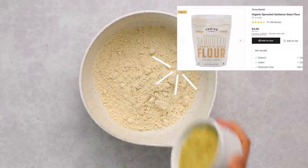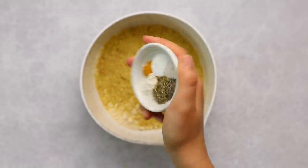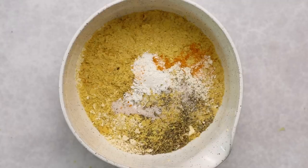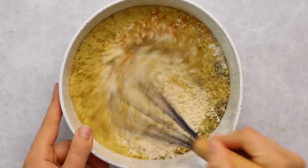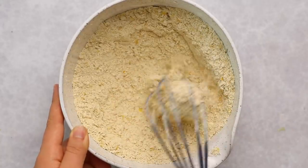Now we're going to mix the dry ingredients together. We're starting with some chickpea flour and some nutritional yeast, then we're going to add a bunch of different spices — turmeric, garlic, Italian seasoning, salt, and baking powder — not baking soda. Then we're going to whisk that all together.